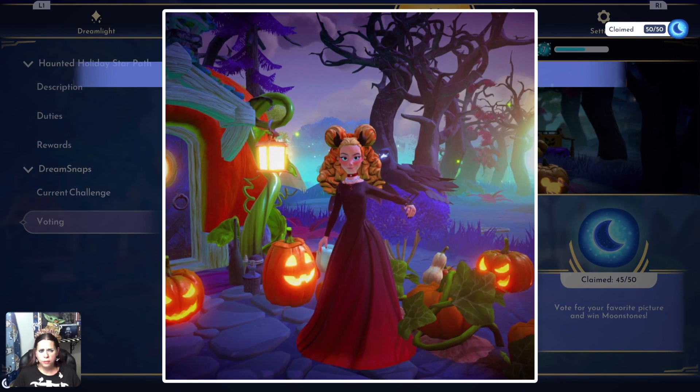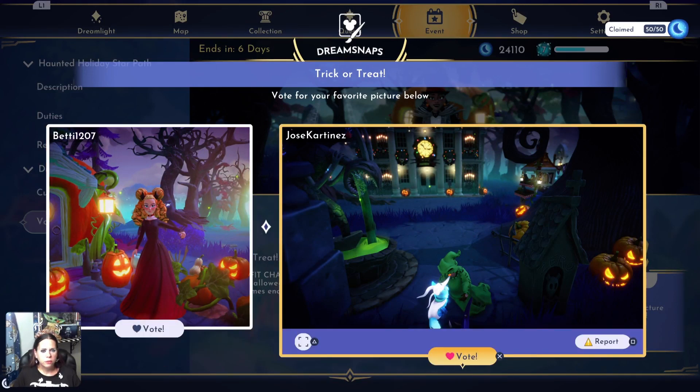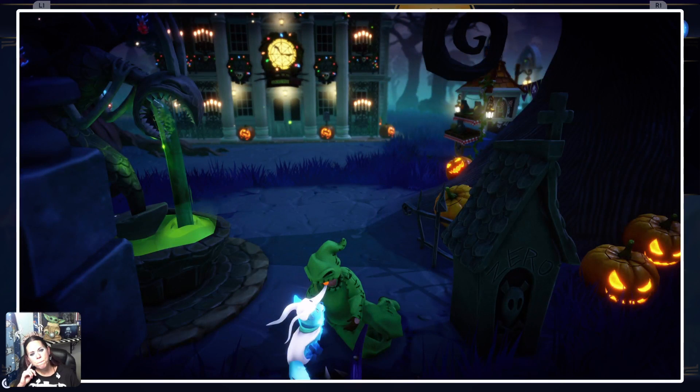Betty and Jose Cartinez. Betty — this is a cute shot, everything is full, you look like a princess, very nice. But I think I'm gonna give it to Jose — this is cute, a nice little scene. I really like the Oogie Boogie with Zero and the foreground is full with, I believe, the cemetery gate right there. I like this photo.